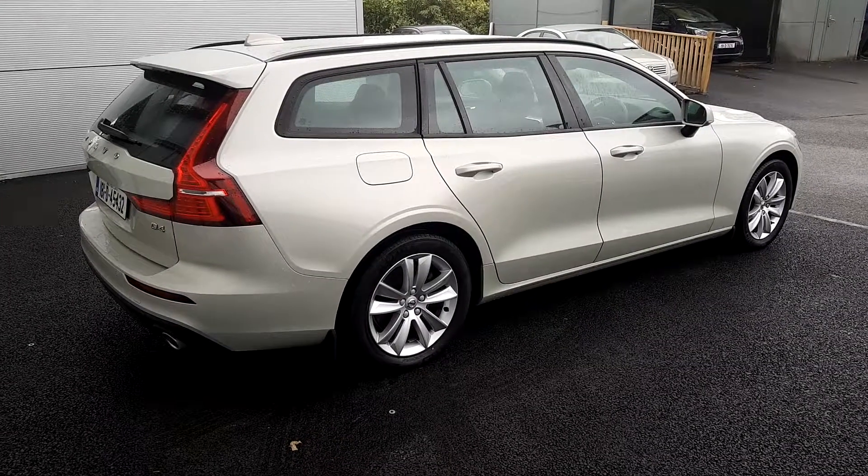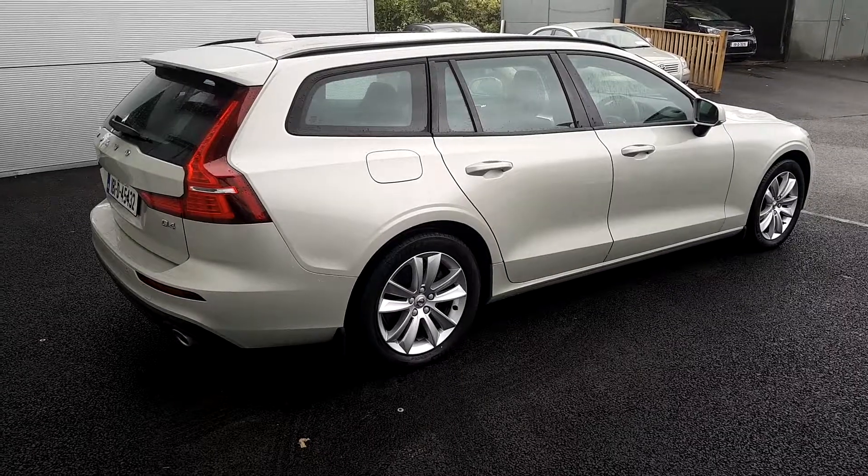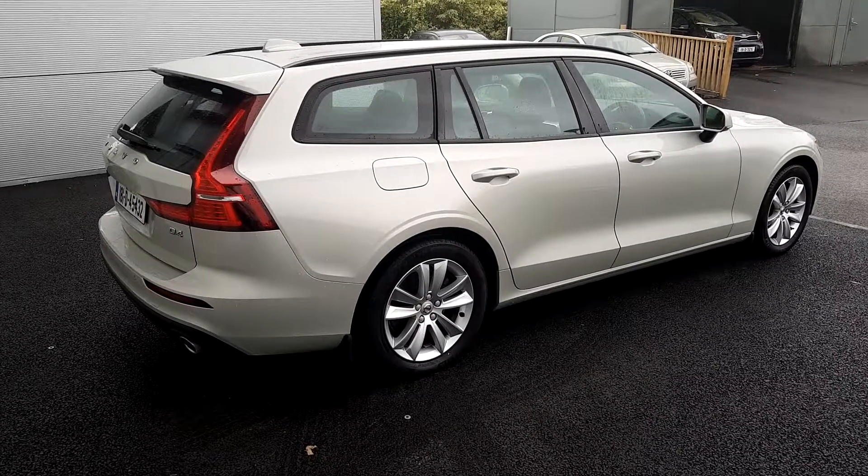If you have any further queries or if you would like to arrange a test drive, please give us a call on 01870 1400. Thank you very much for viewing.